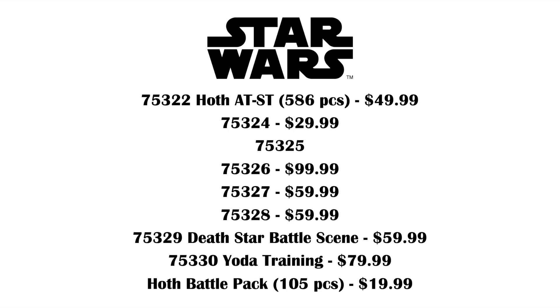Starting things off, we've got 75322 Hoth ATST with 586 pieces for $50. That's a great price-per-part ratio right off the bat, I have to say, which is nice to see in Star Wars.